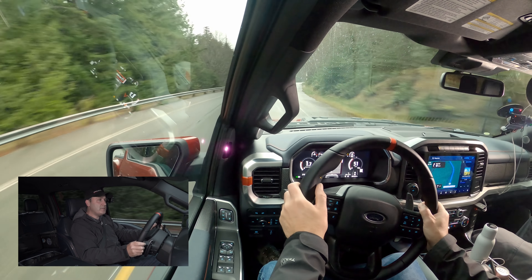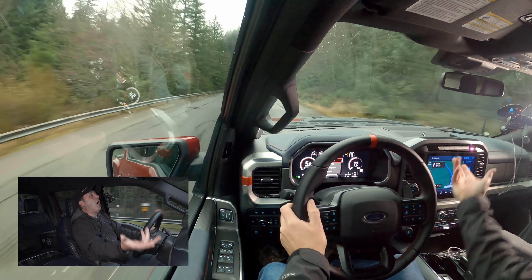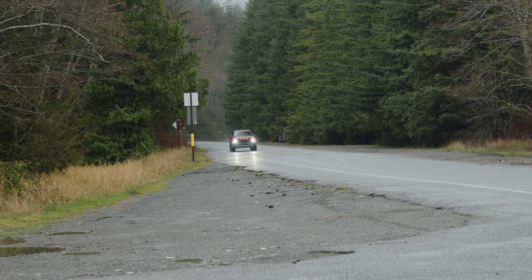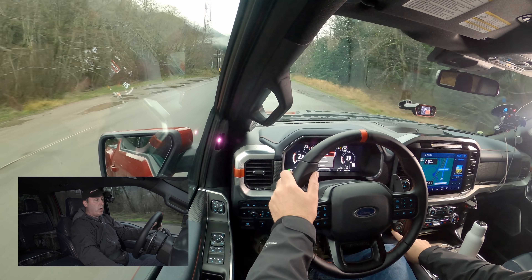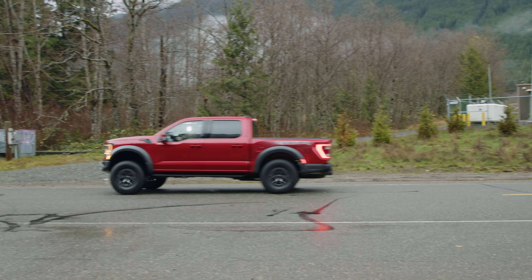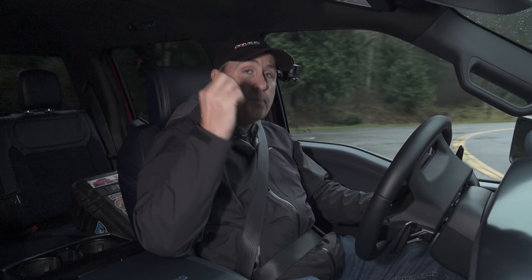Do we have any opera fans in the house? So nice — I kind of wish it was louder in the cabin though. Let's try a 0 to 60. I'm going to put the vehicle into four automatic — it's already in sport mode. And 6.5 seconds! This thing's quick for as big as it is. It's pretty amazing.